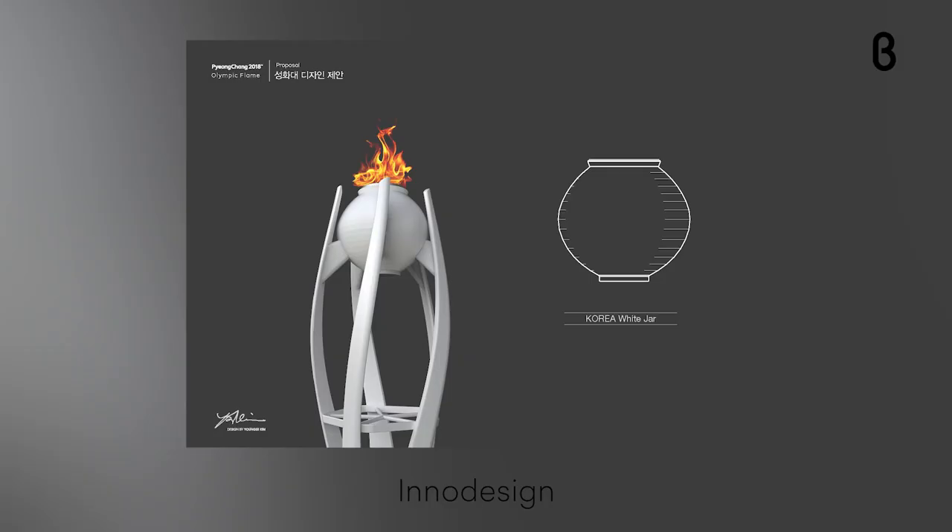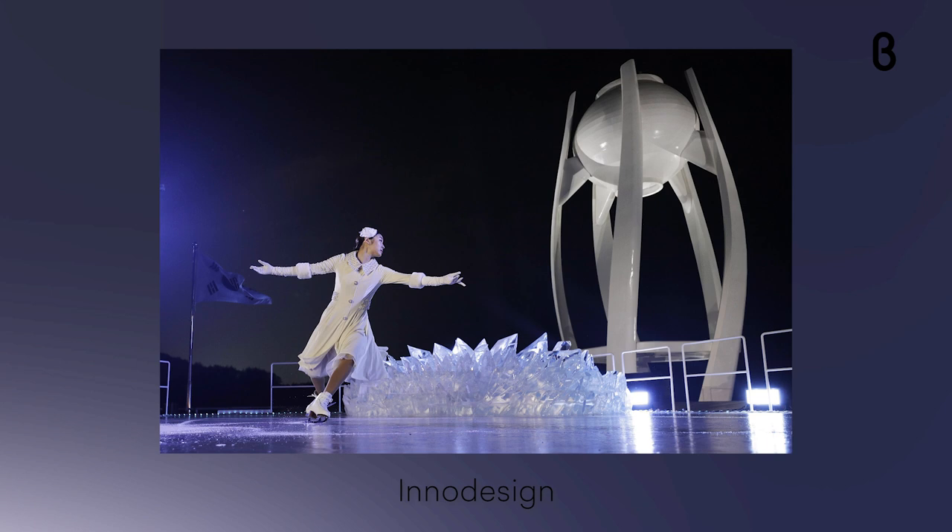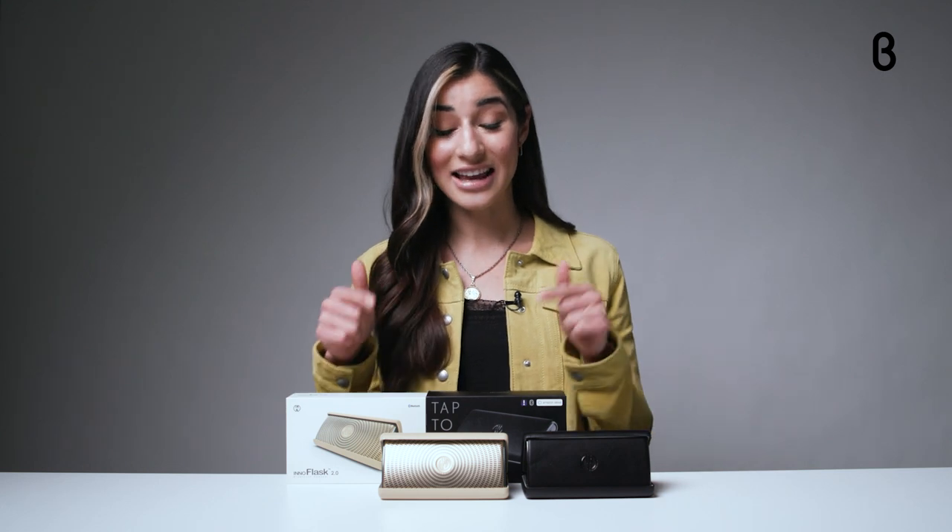The company was founded by Young Kim, a Korean entrepreneur and designer who also designed the Olympic torch and cauldron back in 2018 at the Winter Games in Pyeongchang. Young believes that great design is loving others, and he created the InnoAxis and the InnoFlask to deliver big sound in a small device at an affordable price.